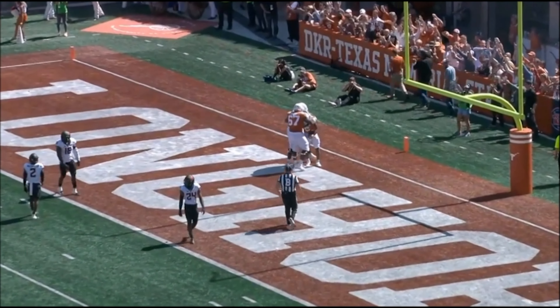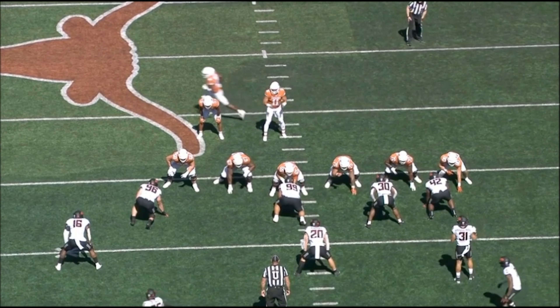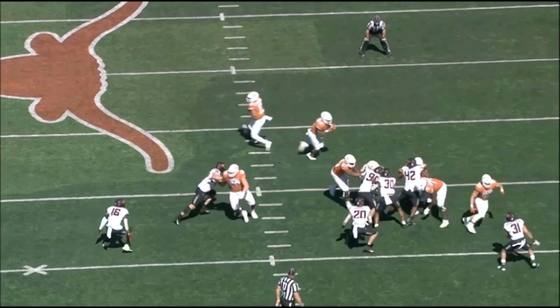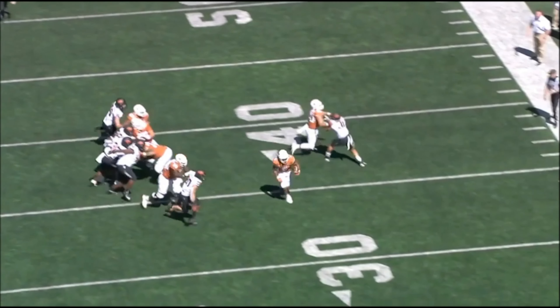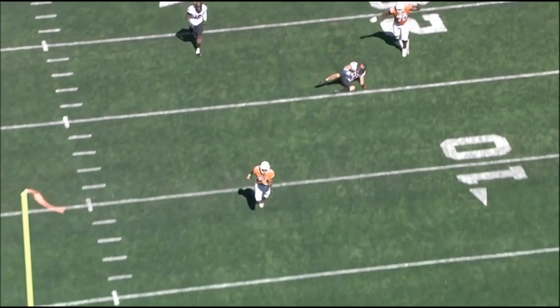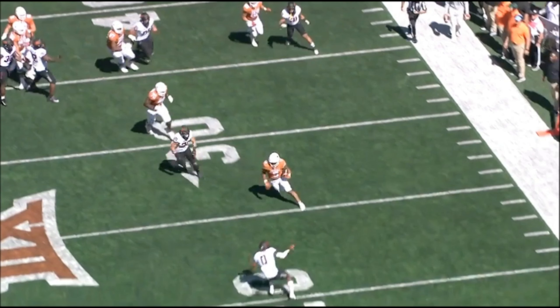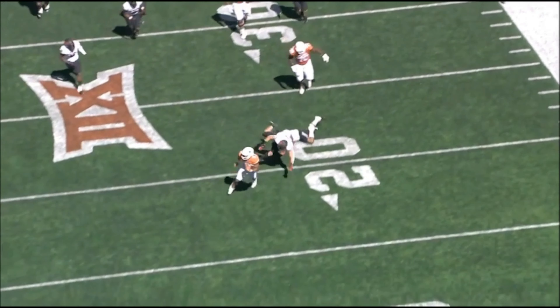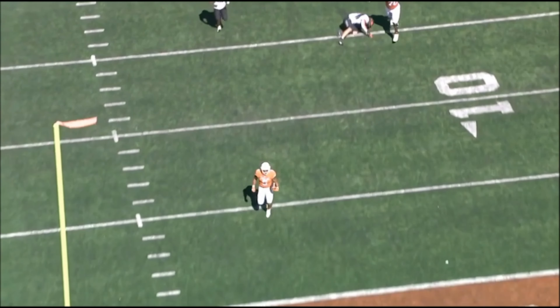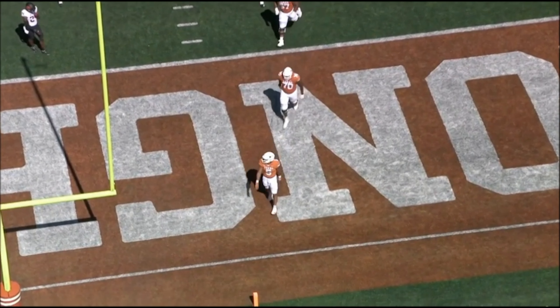It ain't a lot of negatives I saw, but the few I saw I wanted to at least speak on. Outside zone — and this was just blocked perfect and he hit it. He made that guy miss. It wasn't a great move, but he made him miss. It doesn't matter how you do it as long as you do it. He missed and we'll take it any time, and him making that guy miss results in a touchdown. That was greatly blocked up front.